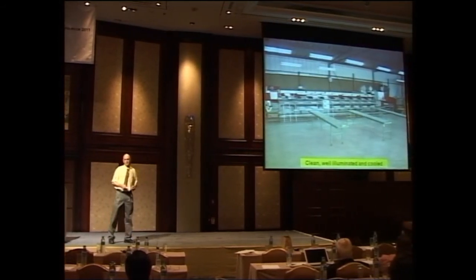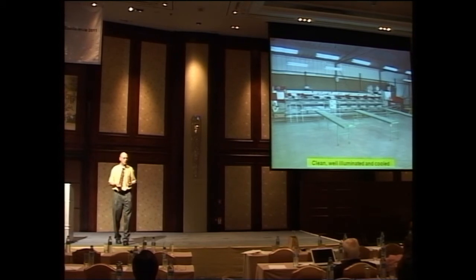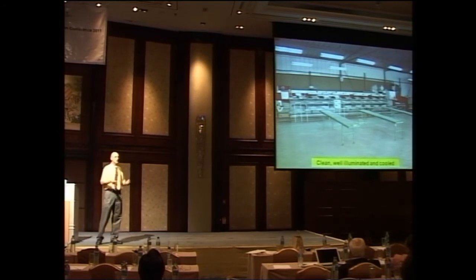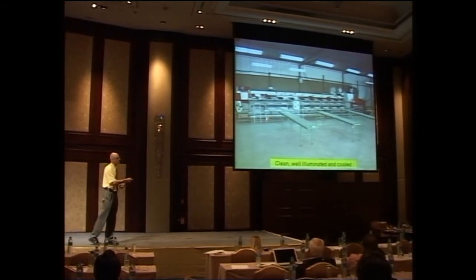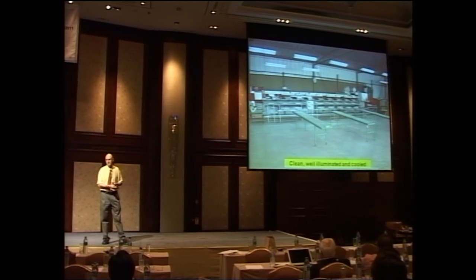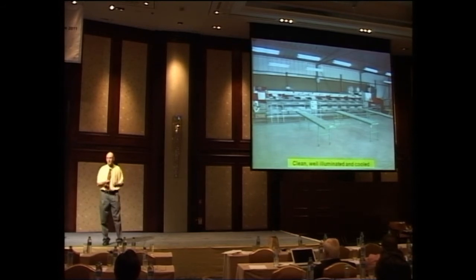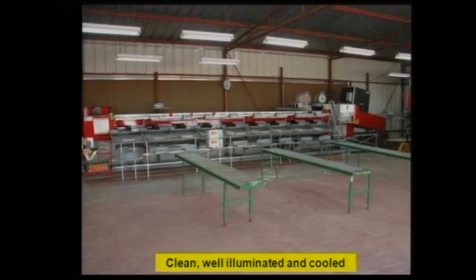If you want to maintain quality and reach a very sophisticated market, you need high-tech. This is a sorting machine — very expensive — and therefore several farmers share one packing house, or there is a big central packing house, because the machinery is relatively very expensive. You have to start with a clean, well-illuminated, and cooled area.